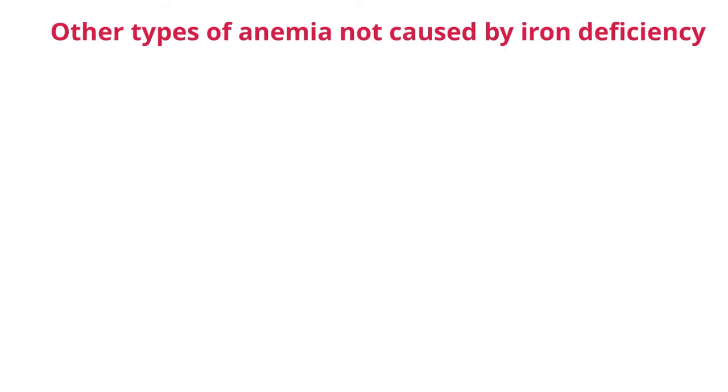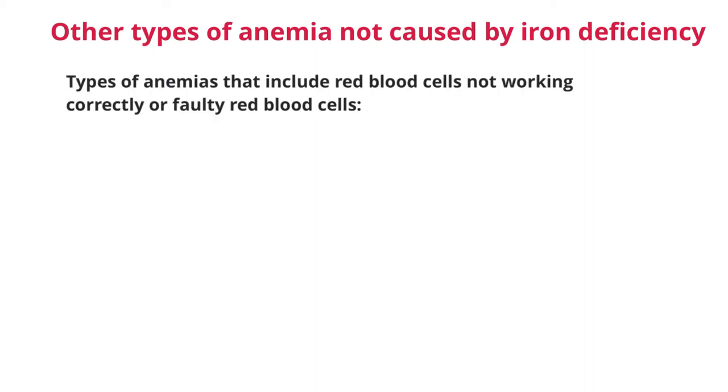There are other types of anemia that are not caused by iron deficiency — types that include red blood cells not working correctly or red blood cells that are produced faulty. These types of anemia include sickle cell anemia. Sickle cell anemia is a genetic form of anemia, meaning it is passed on hereditarily from parents to offspring. In this anemia, there is a protein malformation in the red blood cell, which causes it to be sickle-shaped, kind of like an S. This shape does not allow for adequate oxygen-carrying capability as the hemoglobin does not work properly. It can also clog blood vessels. If you get it from one parent, about 50% of the red blood cells are affected and sickled. If you get it from both parents, then all the red blood cells will be sickled, which could be fatal.